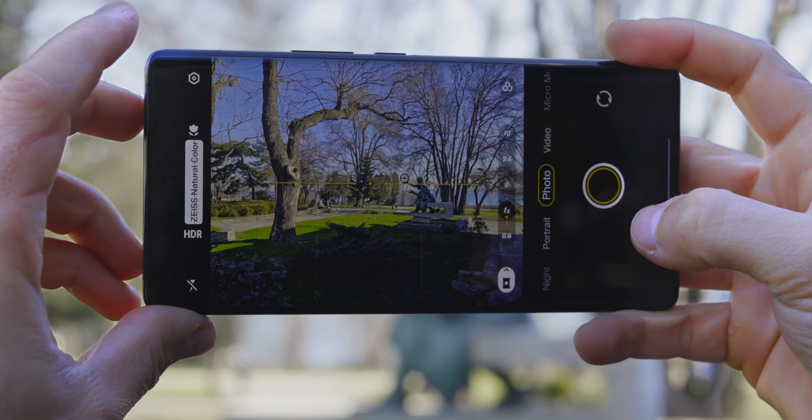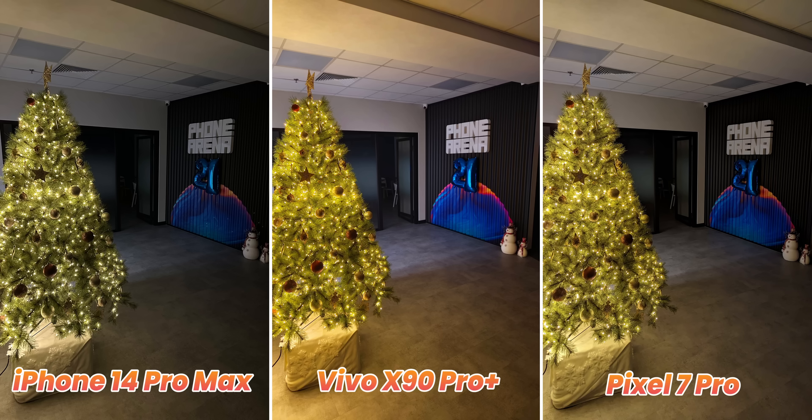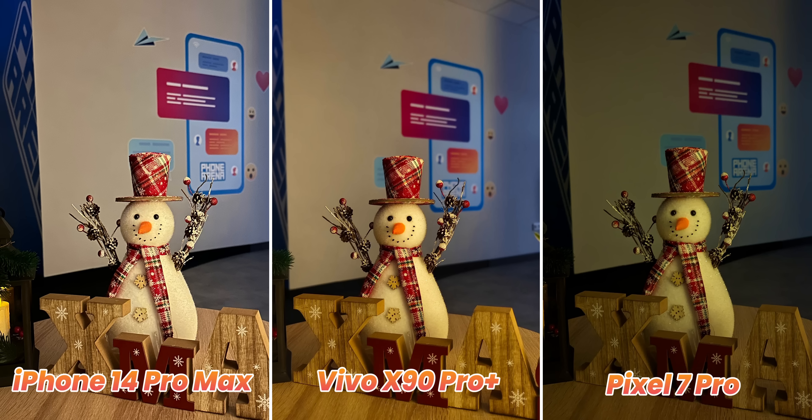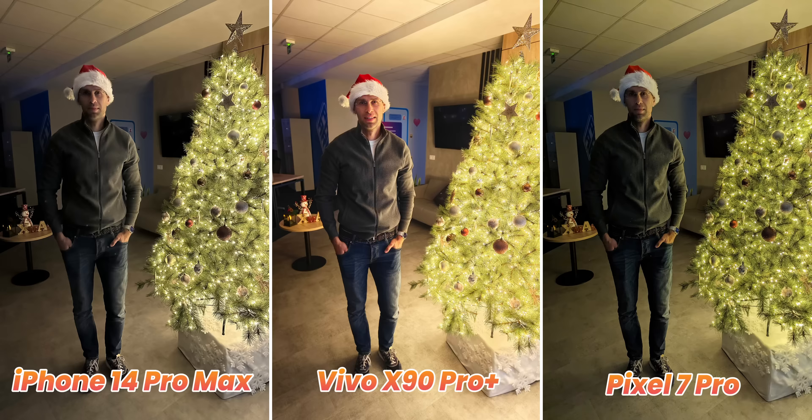This new phone really starts to shine at night, where it makes full use of that large main camera sensor. In the photo of the Christmas tree, the Vivo does an excellent job exposing shadow areas and keeping a clean photo with great detail. The office Christmas decoration also looks best on the Vivo — it has detail and a pleasing warm tonality, while the iPhone captured an extremely bright photo that looks bad in comparison. On a photo of me standing next to the Christmas tree, the Vivo exposed a bit brighter than ideal and the Pixel has the better photo here, but the Vivo still does a very good job.